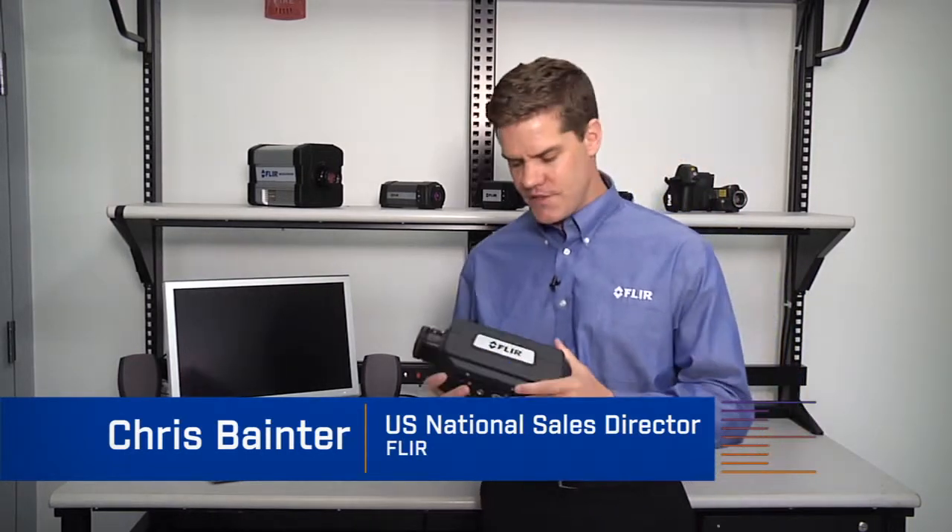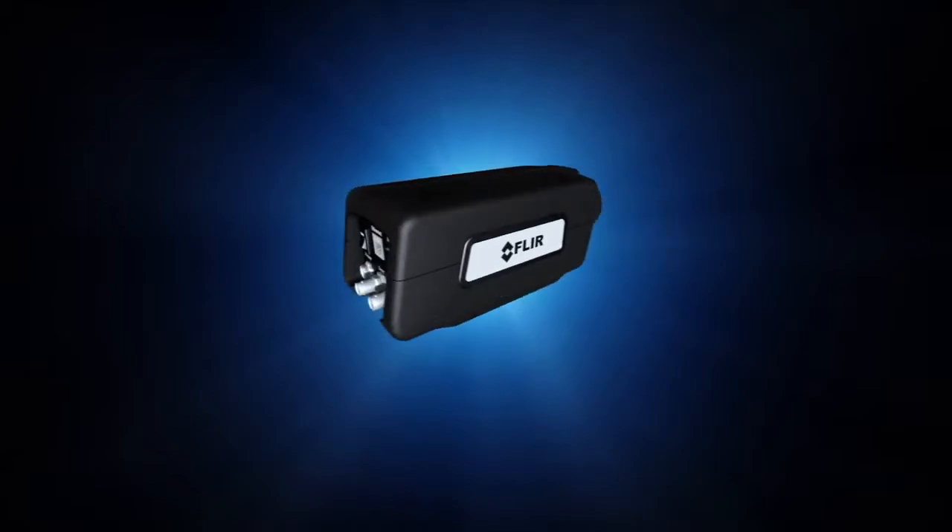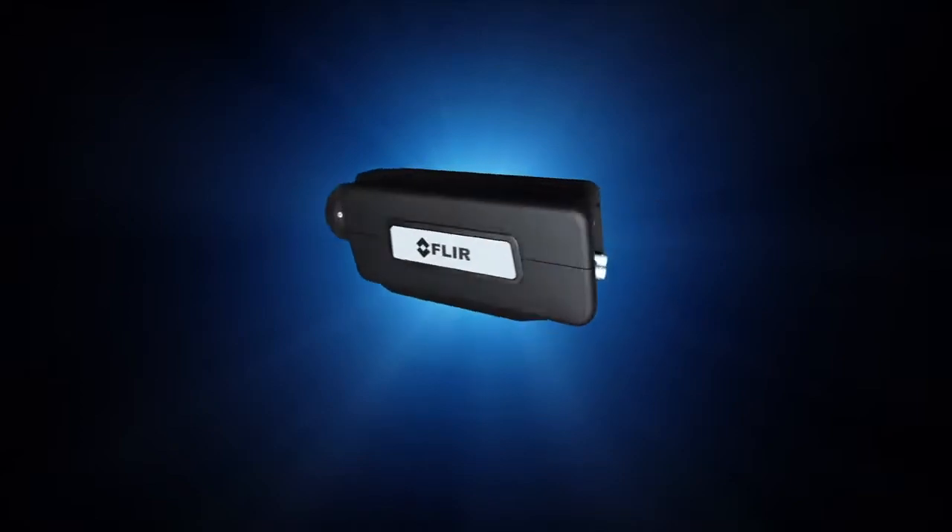Hello, I'm Chris Boehner with FLIR and it is my privilege to introduce our new A6700SC camera. The A6700 camera redefines thermal imaging and measurement performance at an affordable price.